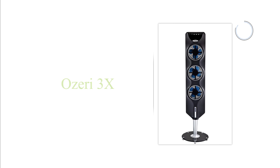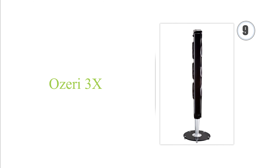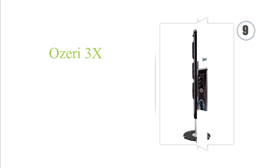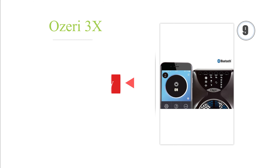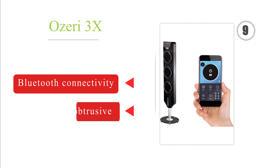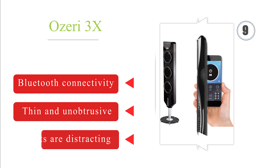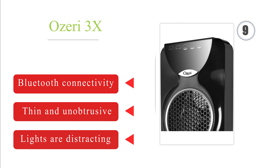At number 9, the OZERI 3X sports three independently controlled fans with curved blades that generate opposing sound waves, which can reduce the unit's noise output to less than 50 decibels. Its glass stand provides stability on hard floors and carpets. It offers Bluetooth connectivity and is thin and unobtrusive. But the lights are distracting.